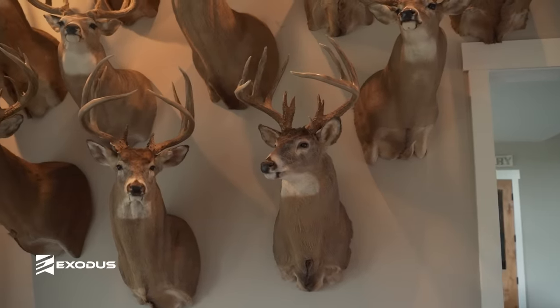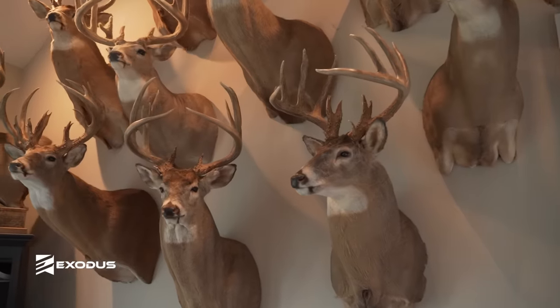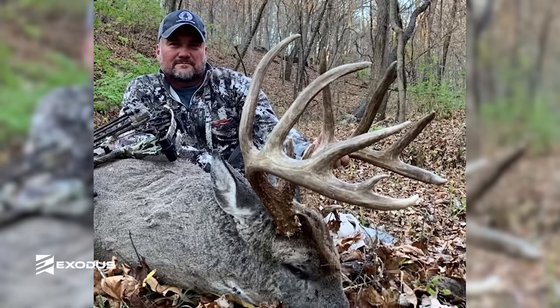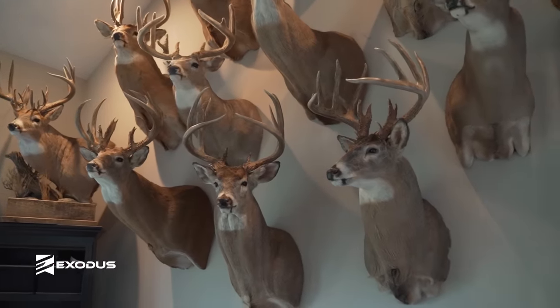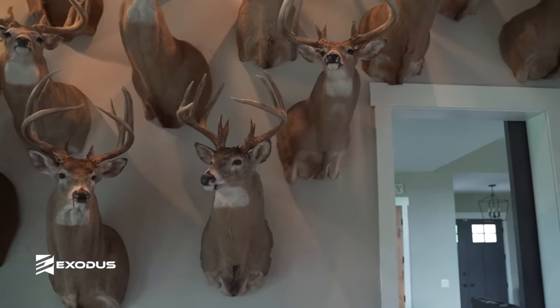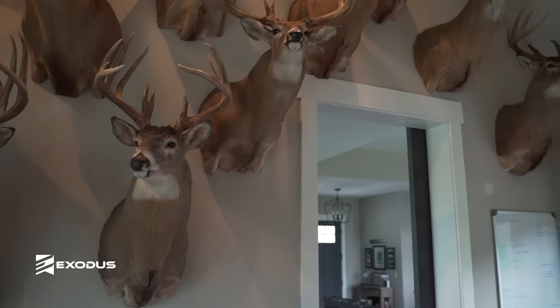This buck is my biggest Illinois buck to date — 187 inches. That buck was a deer I chased for a few years. I'd actually chased a bigger one the year before that the neighbors killed, which ended up being 232. But we shot him the following season in a food plot. Got pictures of him in daylight the day I got into town, did a hang-and-hunt that night and killed him. Best deer I've ever killed in Illinois to date.